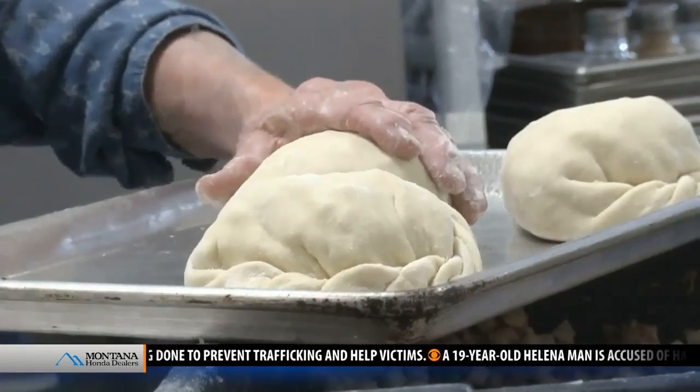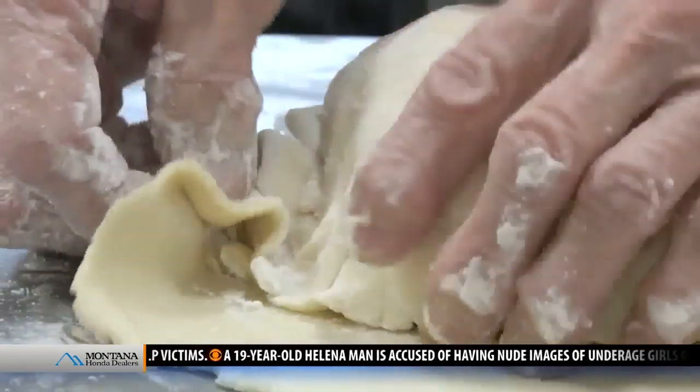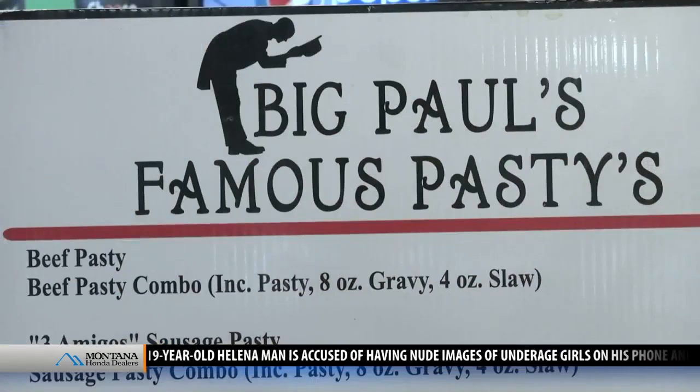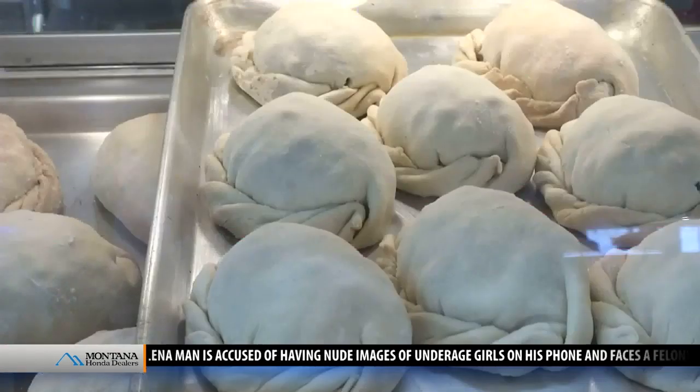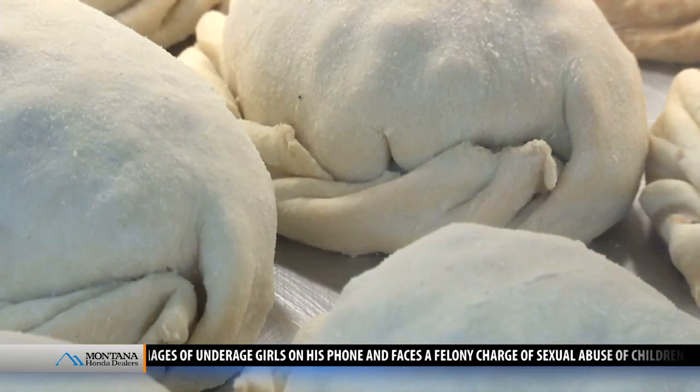It's all homemade from scratch. We kind of started out on our own and just built a little business. That business was created at the urging of their kids, who thought Diane's pasties were too good to keep to themselves.